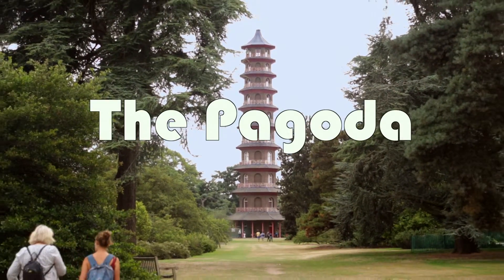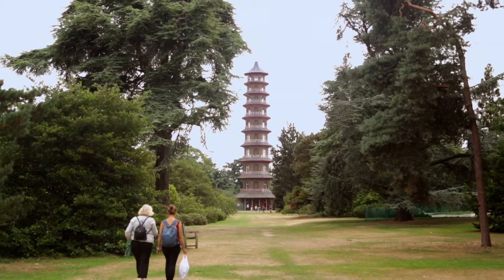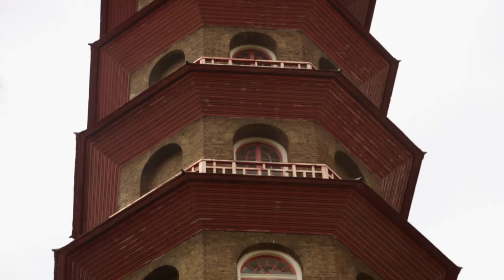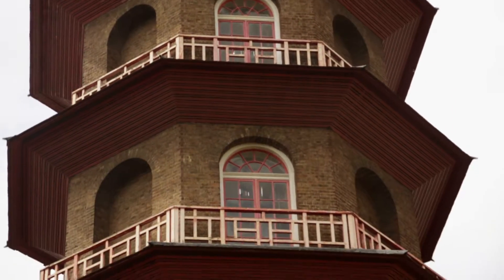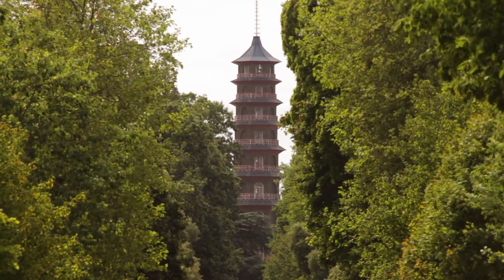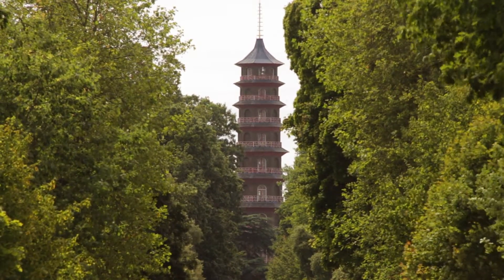This is the Pagoda, at the southern end of Kew Gardens near Lion Gate. Pagodas originate in East Asia and are traditional towers with multiple tiers, each with multiple eaves. The name is thought to originate from the Mandarin word Pa Ko Ta, meaning an eight-tiered tower, which is odd — we'll come to why later on.